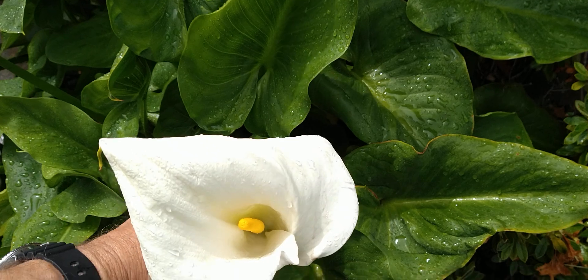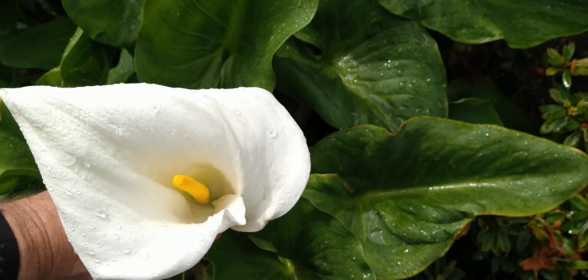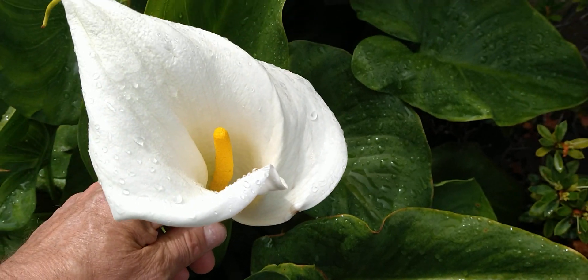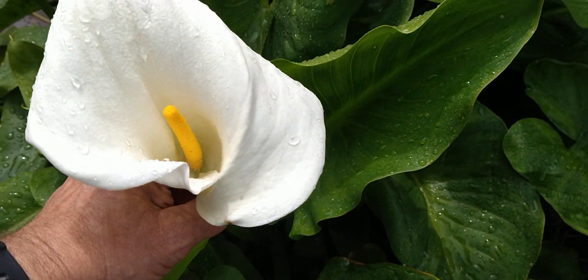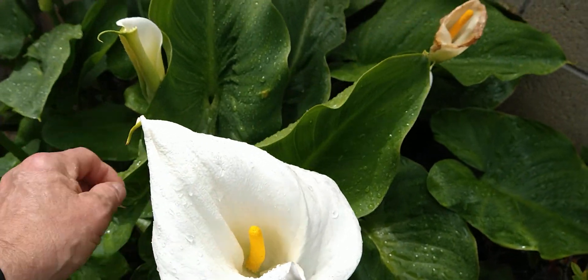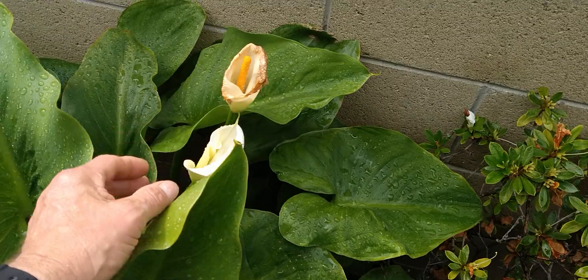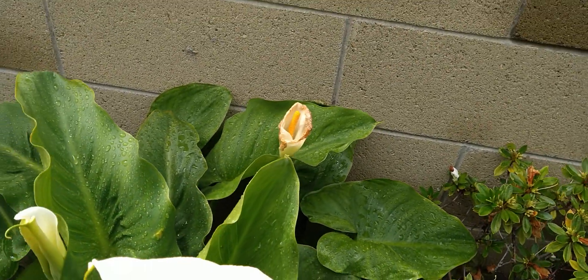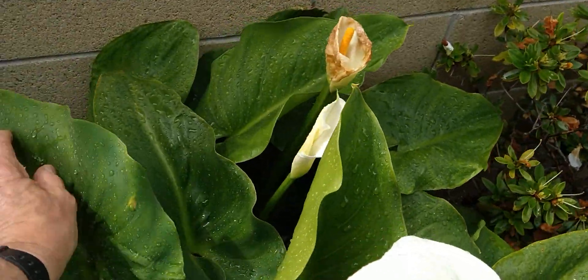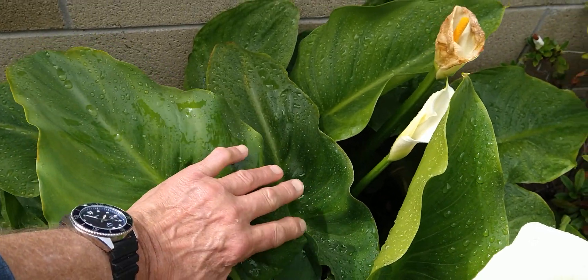I've got these beautiful big flowers that are big in my hand. Older ones, newer ones here, older ones — they kind of show like that. Big leaves, huge leaves — almost three times as big as my hand.